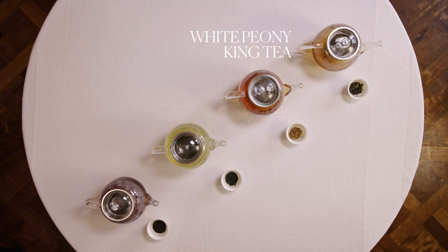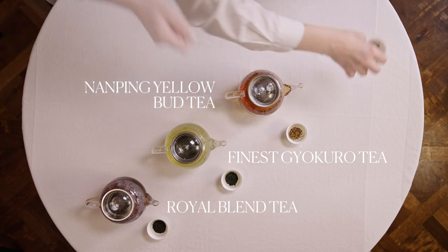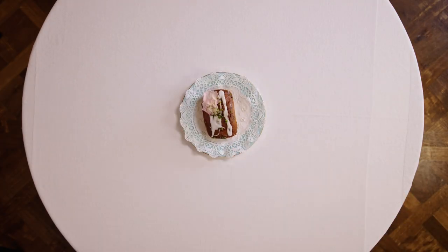White Peony King Tea, Nanping Yellow Bud Tea, Finest Gukara Tea, Royal Blend Tea. Then the cakes, of course — a Bakewell tart, perhaps, or a lemon drizzle cake.